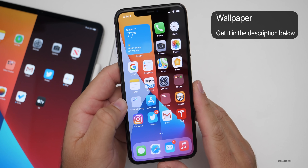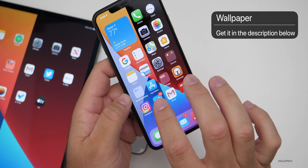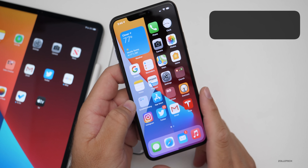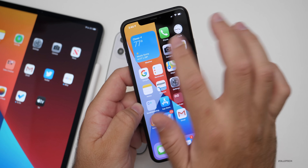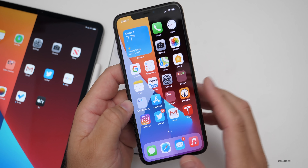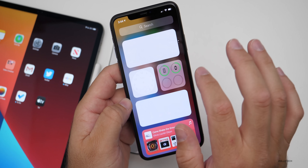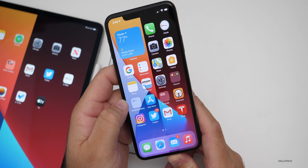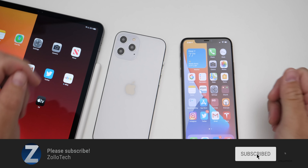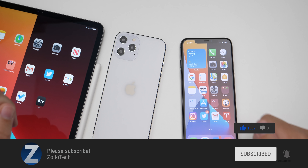If you'd like to get your hands on this wallpaper, it's from AR7 2014 on Twitter — a combination of the light and dark mode wallpapers that come with iOS 14. You can separate it with some widgets or create whatever layout you'd like, giving your device a kind of split personality. I'll link it in the description as I normally do. If you haven't subscribed already, please subscribe, and if you enjoyed the video, please give it a like. As always, thanks for watching — this is Aaron, I'll see you next time.